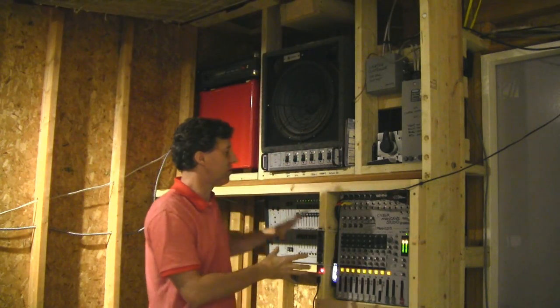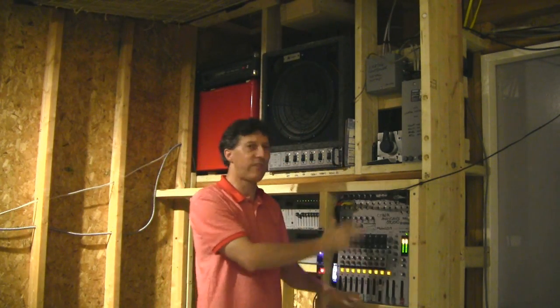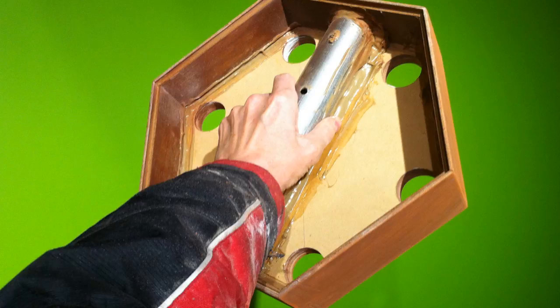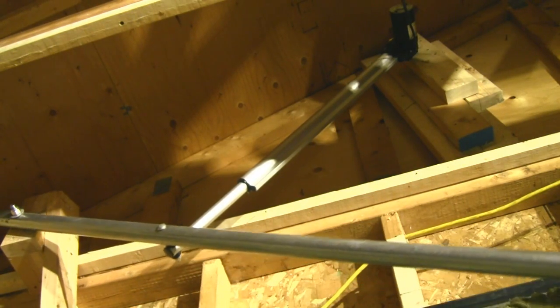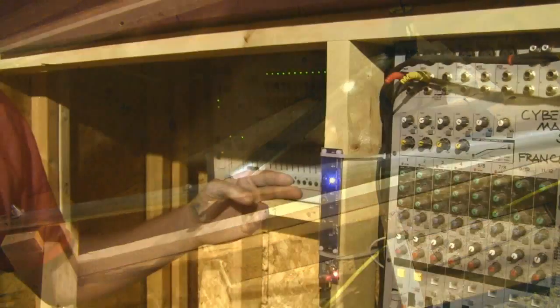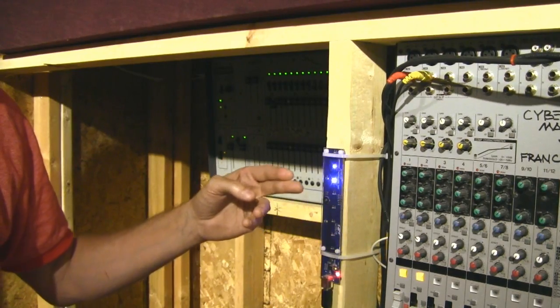PA, lighting controller, and everything will be digital. Everything will be covered and opened up with the actuators. We've got gesture control — all of the actuators in this room will work by gestures.